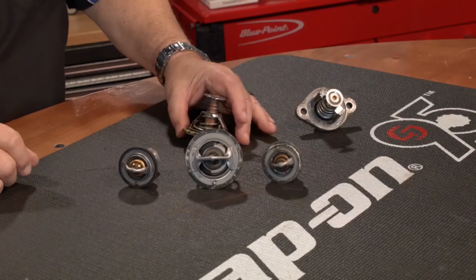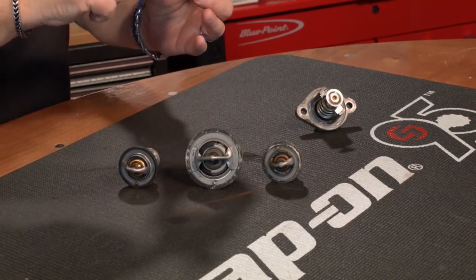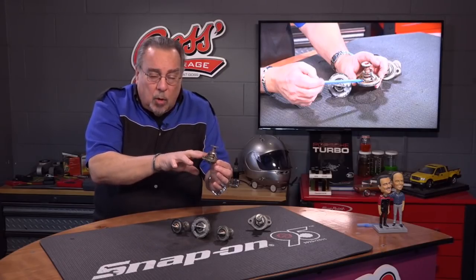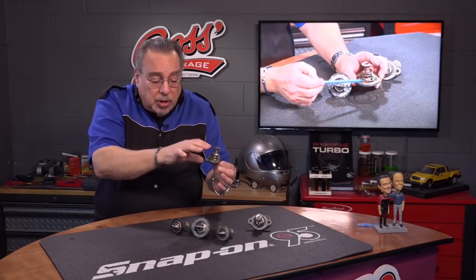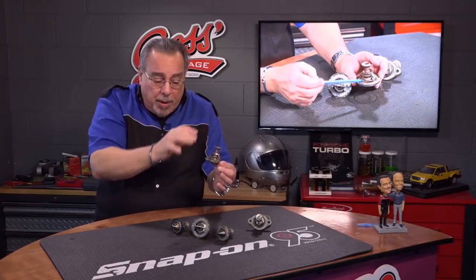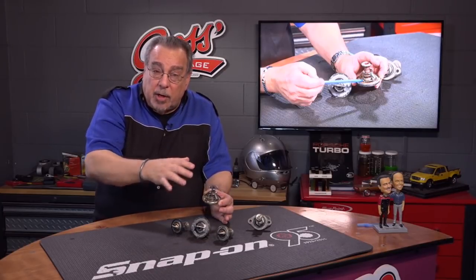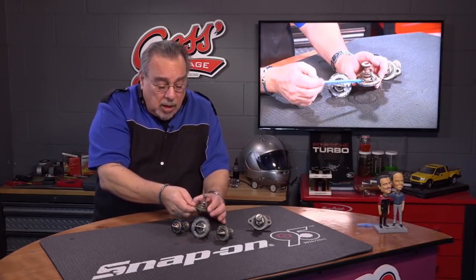Here's how thermostats work — let's take this one for instance. Right down in here is a little chamber. That chamber is filled with wax, and when the coolant temperature rises, the wax melts and it pushes the thermostat open. That allows coolant to flow through, and by moving up and down it regulates the temperature of the engine.